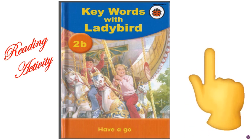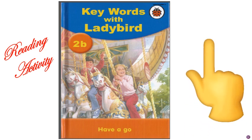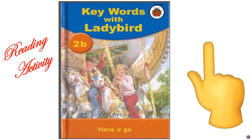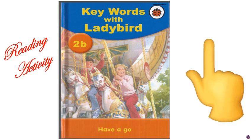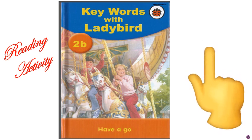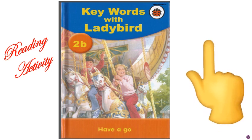Look here. This is your index finger. Index finger is known as the pointer. We will use this pointer while reading the Lady Bird book. We will point under the word which we are reading.